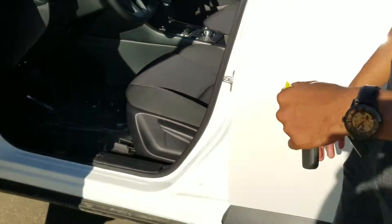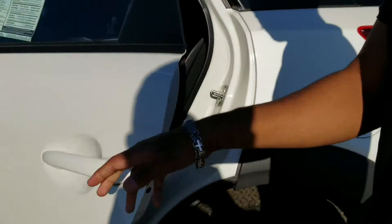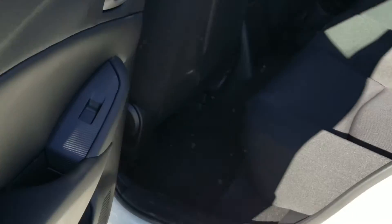The CX-3 is a great vehicle to have if you're just looking for a daily commuter to go back and forth to work in. There's a decent amount of space in the second row.